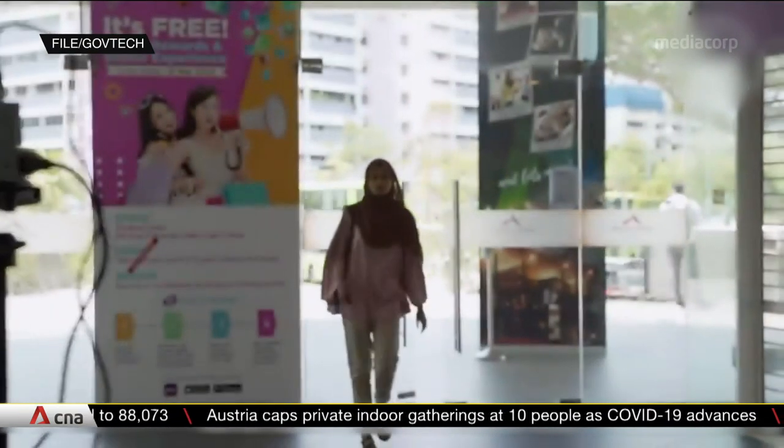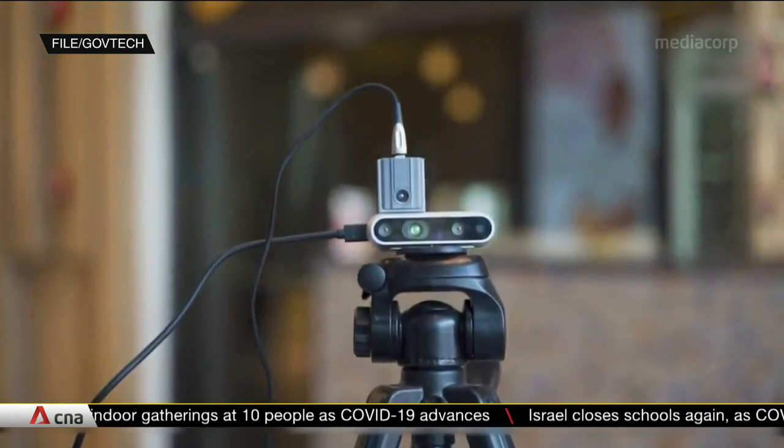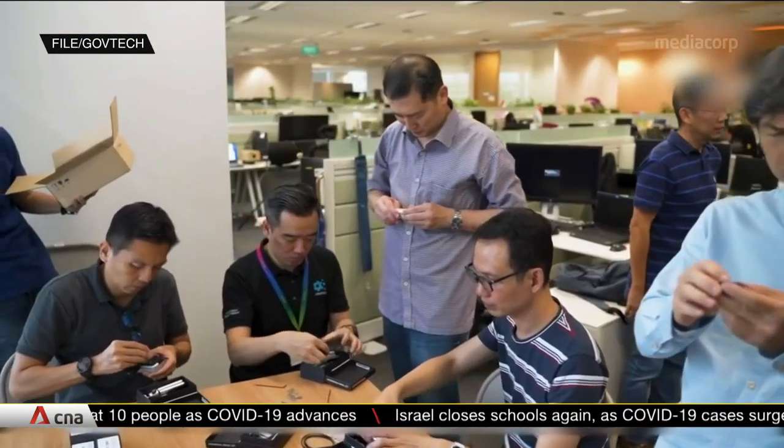SpotOn could get smarter in the coming months. GovTech plans to improve the software so that it can detect heart rate or show how much oxygen people have in their blood.